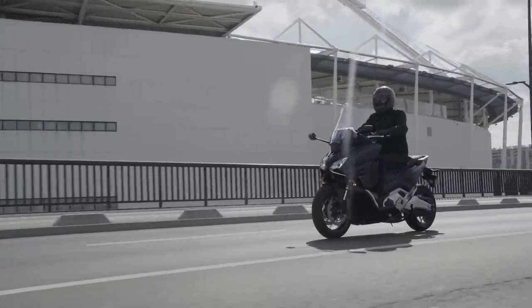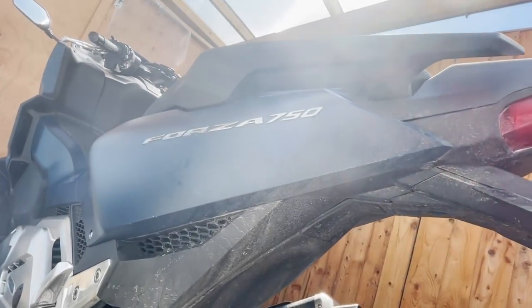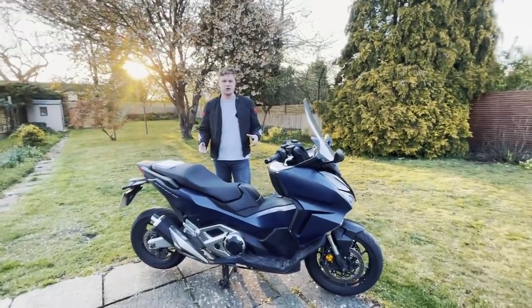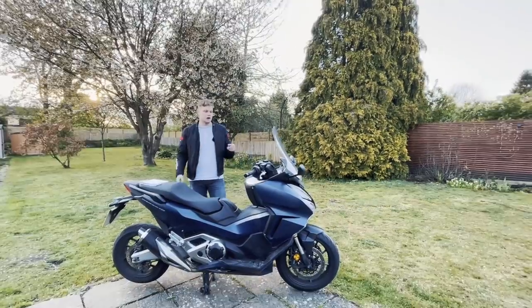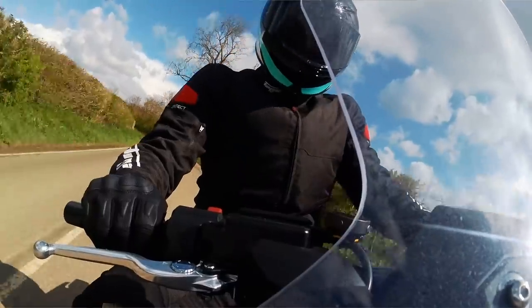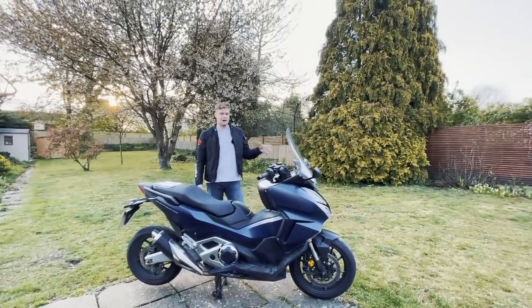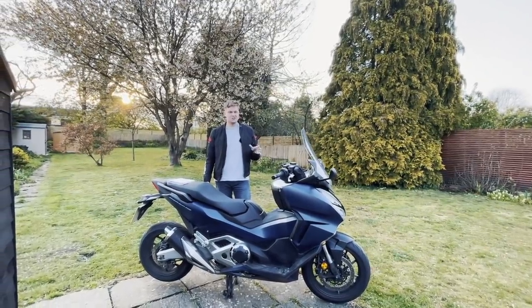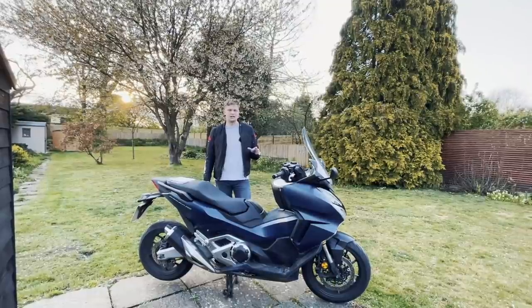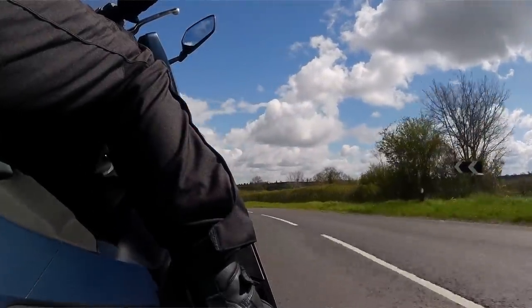Quick note: this is a Euro 5 bike and it can be restricted for an A2 rider, so if you're commuting on an A2 licence, this could be exactly for you. I've done around 600 miles on this one, floating around on back roads as well as motorway riding and commuting. It's been giving me a solid 150-ish miles per tank. When it flashes on the last bar it's got around 50 miles left before you need to think about filling up.